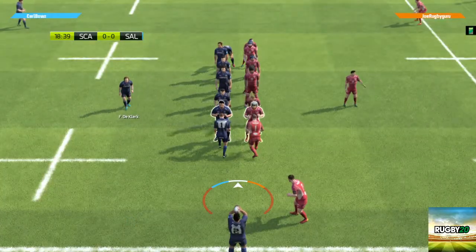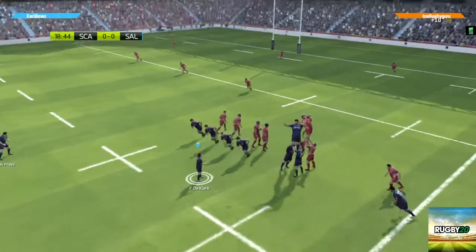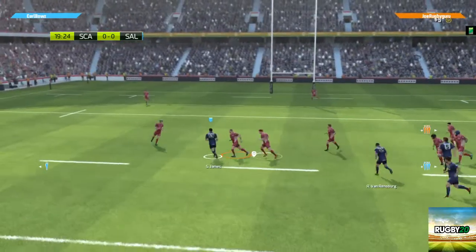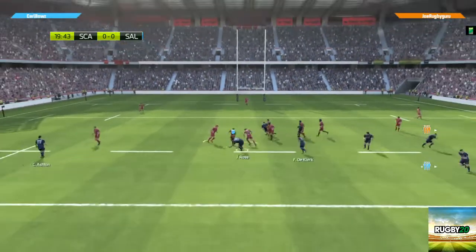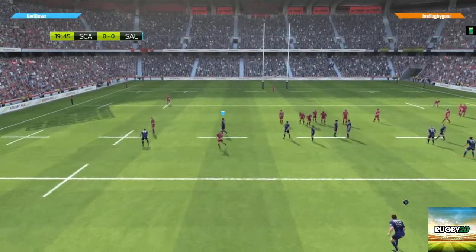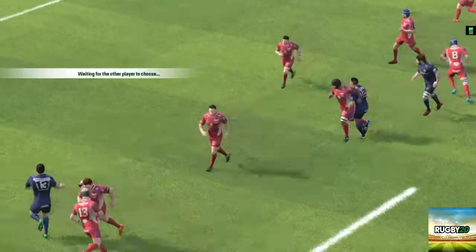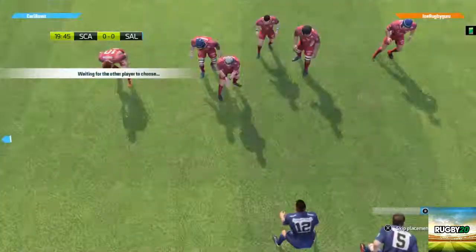Seven players readying themselves for this line-out. Ball thrown in and they keep possession. The ball's passed — he gives the ball. How good was that? It's an advantage — he sent that forward. Davies fluffs his pass to Owens. Well, that was a careless mistake; it's really stalled the attack.